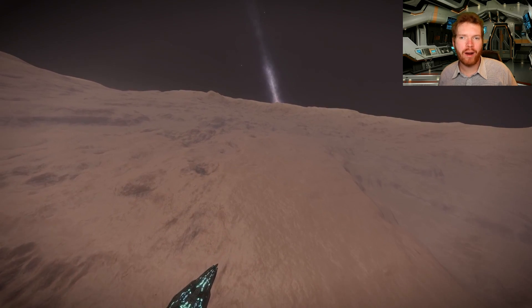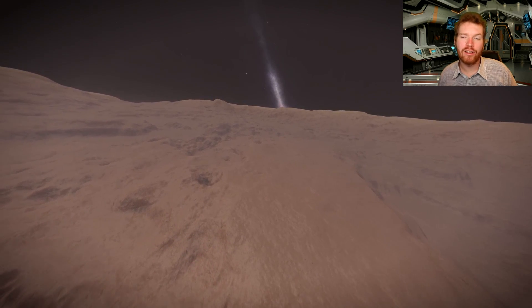In daylight it looks like an ordinary barren moon, but at night something spooky happens.